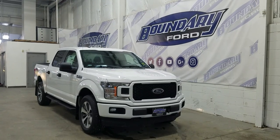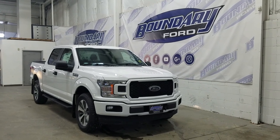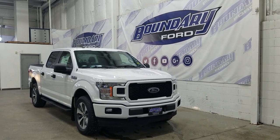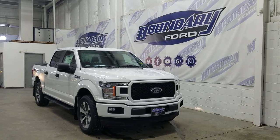If there are any more questions about this beautiful STX, please don't hesitate to contact our professional and friendly sales staff. We look forward to seeing you in store to answer any questions that you may have, and I would also like to thank you for shopping with us here at Boundary Ford.